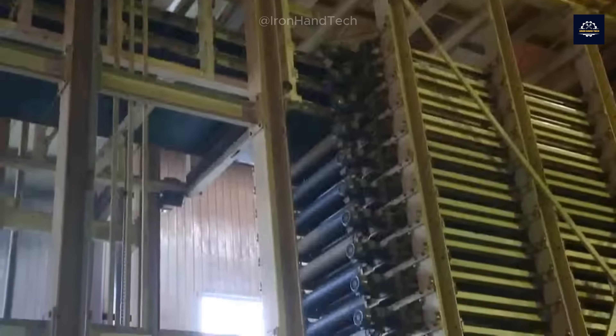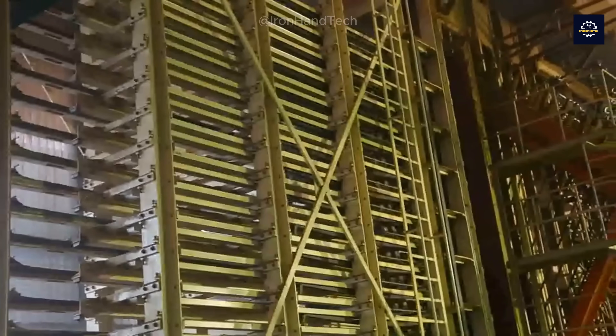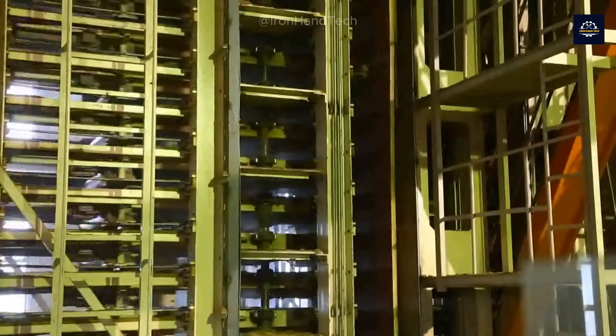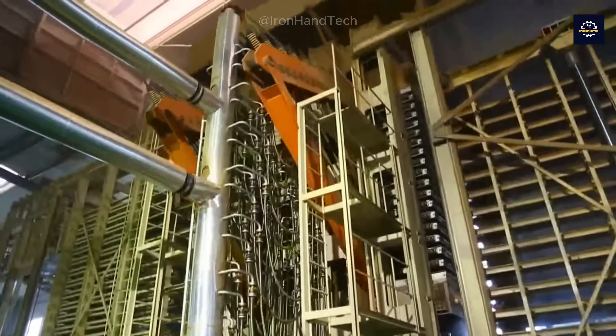In the massive hot press machine, layers of resin-coated wood fibers are stacked and pressed under extremely high temperatures — up to 200 degrees Celsius — and pressure of 30 megapascals.